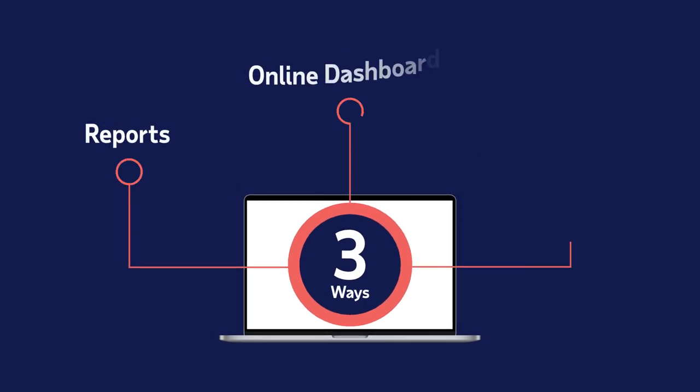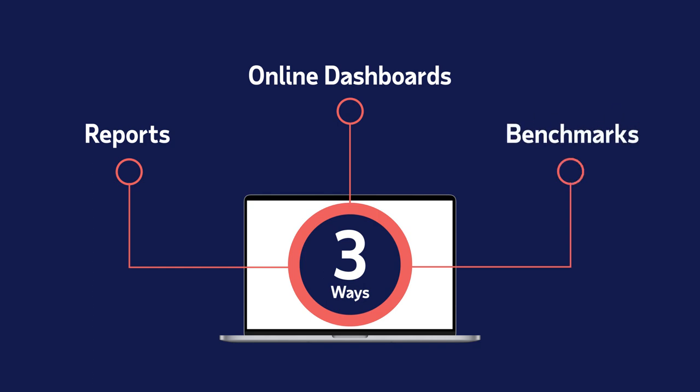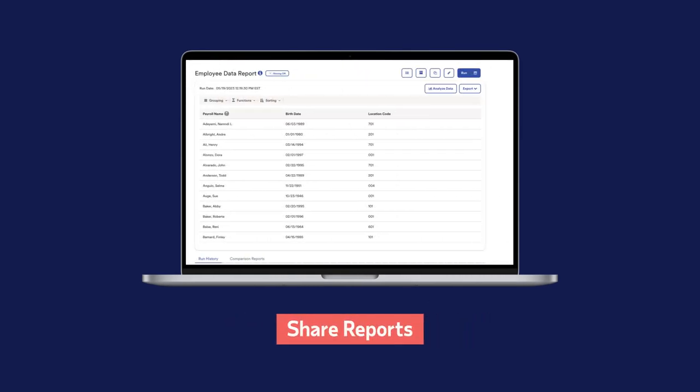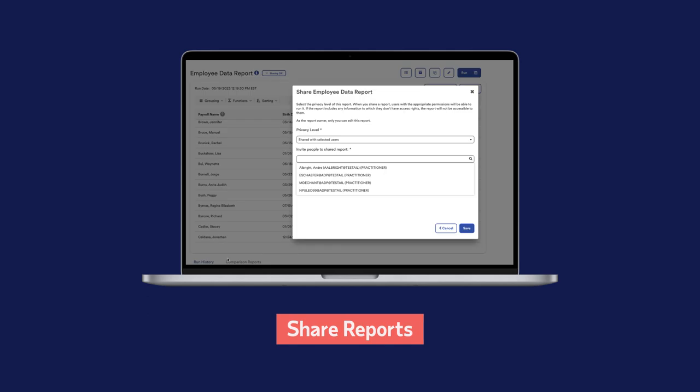Reports, online dashboards, and benchmarks to understand how your company compares to your peers. You have access to 300 standard reports, or you can customize your own and share reports with others, all with just a few clicks.